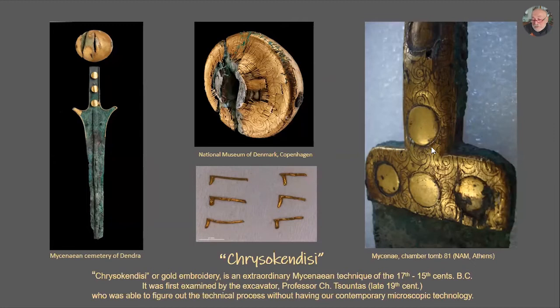Here we have a pommel, and here we have a sword and the pommel of the sword from the Mycenaean cemetery of Dirac — now it is in the Museum of Denmark in Copenhagen. In order to understand this technique better, because it's difficult to describe, we'll show you a small video.